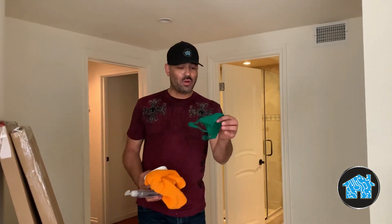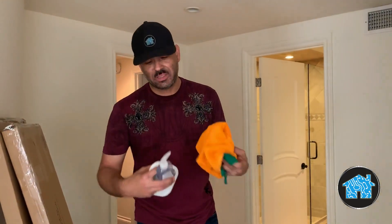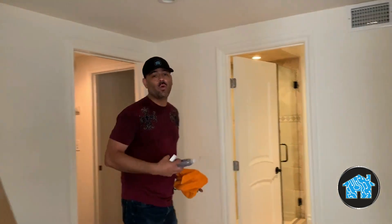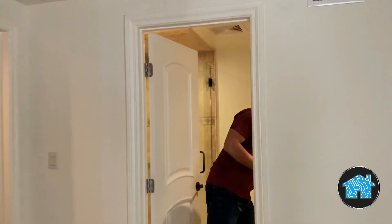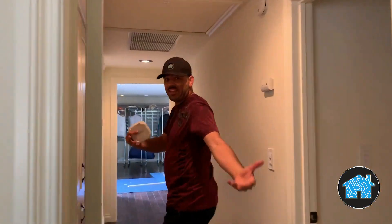I'm over at the job site and I'm bringing my face mask — I'm even bringing my own hand towels and my own hand soap so I can constantly wash my hands. When I'm over at the job site, I'm trying to get in and get out as fast as possible, especially these days with what's going on.